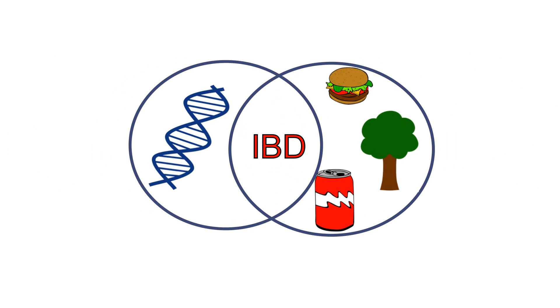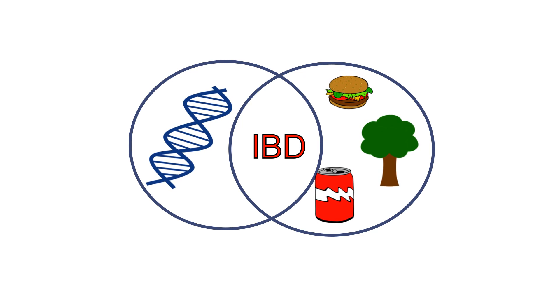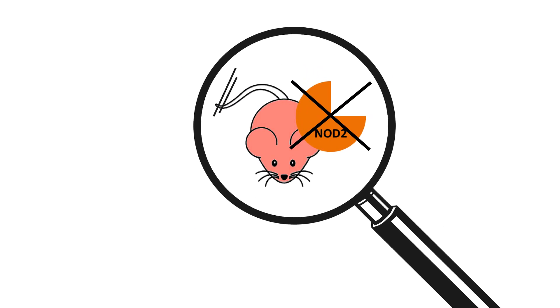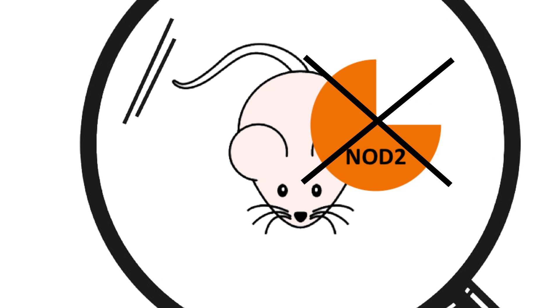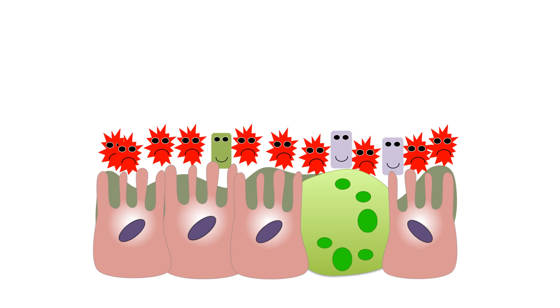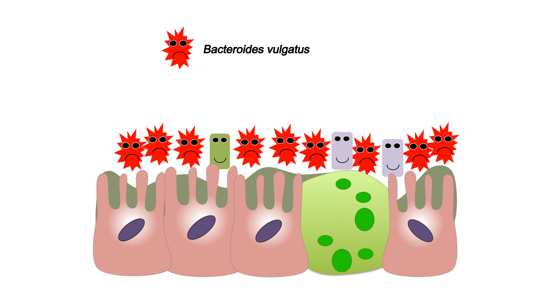IBD affects over a million people in the United States alone. Interaction between the environment and our genes contributes towards the disease. We previously found that mice with a mutation in a gene called NOD2, like humans with mutations in NOD2, are more susceptible to developing intestinal disease. We also found that the disease was dependent on colonization by a common member of intestinal bacteria called Bacteroides vulgatus.